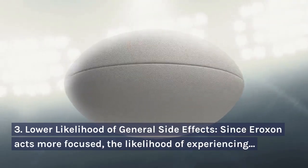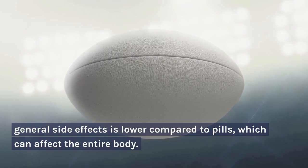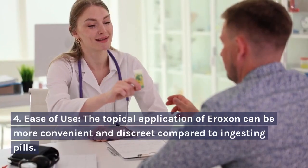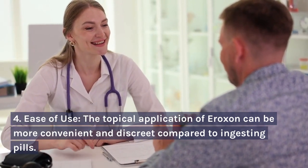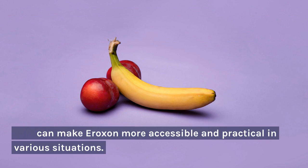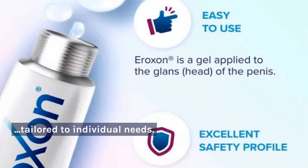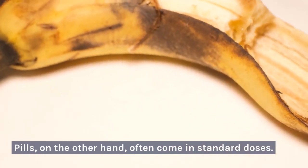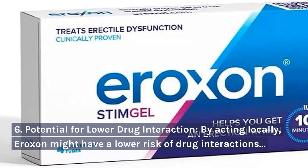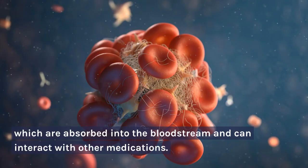3. Lower likelihood of general side effects: Since Aeroxin acts more focused, the likelihood of experiencing general side effects is lower compared to pills, which can affect the entire body. 4. Ease of use: The topical application of Aeroxin can be more convenient and discreet compared to ingesting pills, making Aeroxin more accessible and practical in various situations. 5. Personalized treatment: Aeroxin allows greater flexibility in dosage and application, which can be tailored to individual needs. Pills, on the other hand, often come in standard doses. 6. Potential for lower drug interaction: By acting locally, Aeroxin might have a lower risk of drug interactions compared to pills, which are absorbed into the bloodstream and can interact with other medications.